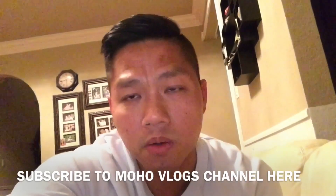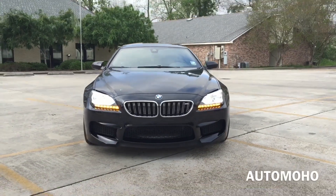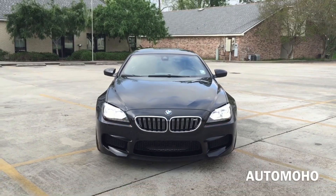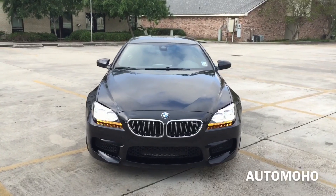Let me know what you guys think about my new car. Did I make the right choice or the right decision? I would love to hear your opinion down below. The BMW M6 is a high performance version of the BMW 6 series designed by the Motorsport division of BMW. The BMW M6 was critically acclaimed throughout its lifespan for its elegant, aggressive short nose styling, its luxury equipment and performance.